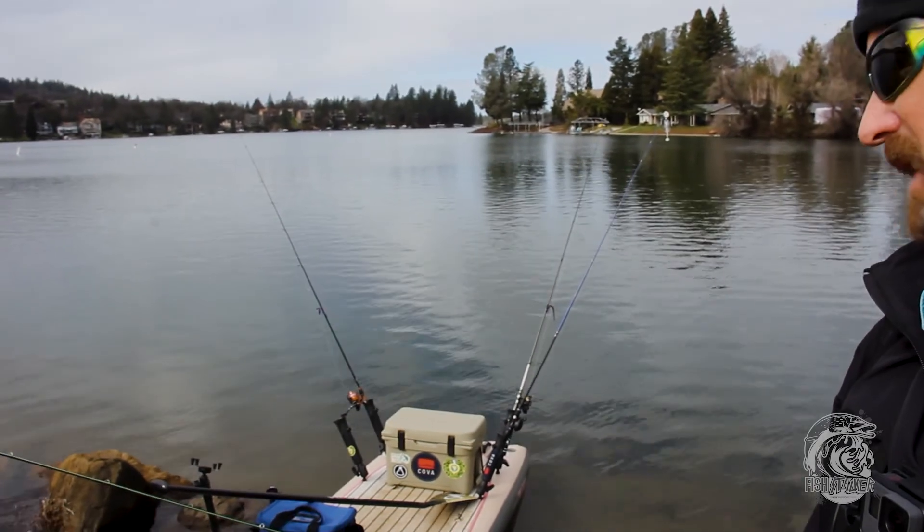We've got chatterbaits, some different worms — pretty much using anything just to see if we can find some fish out here. The weatherman says I've got about 30 minutes before the rain comes back. Sun's peeking through some clouds, rain's on its way. We're going point-of-view today to show you what it looks like from my perspective fishing on the stand-up paddle board.